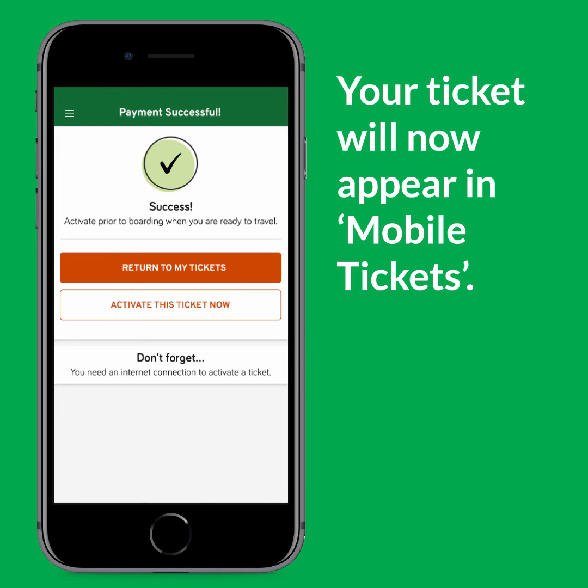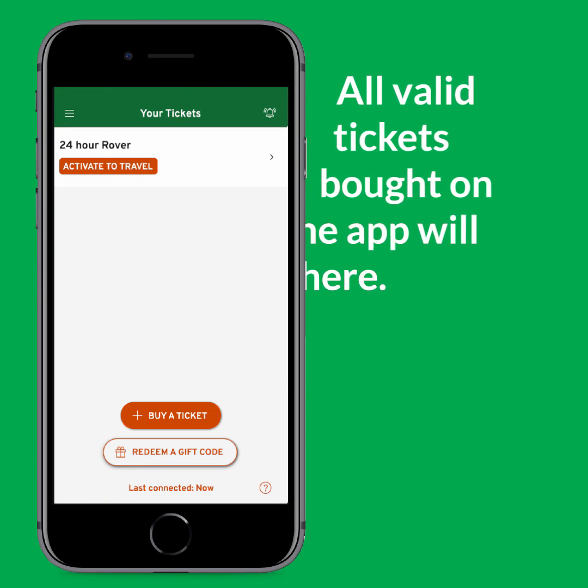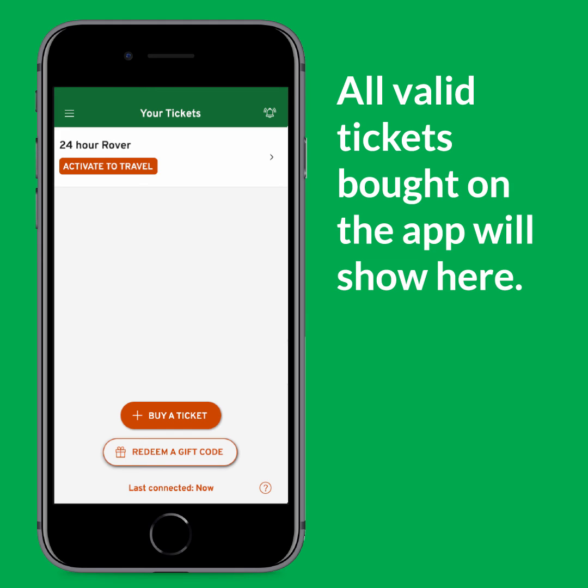You can activate it if you're planning to travel now, or you can save it for another time. To access a ticket at a later date, go back to the menu and then select Mobile Tickets. All valid tickets bought on the app will show here, where you can activate them when you're ready to travel.